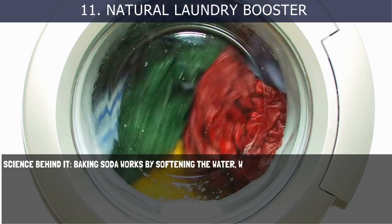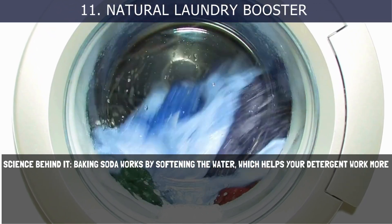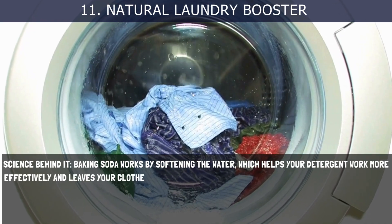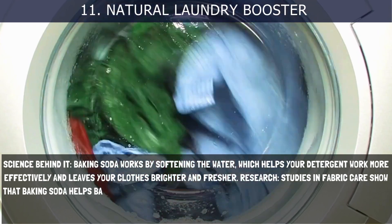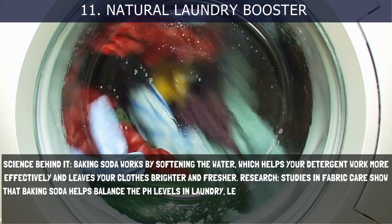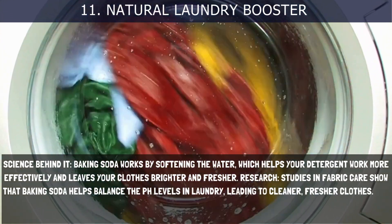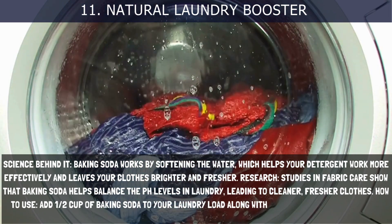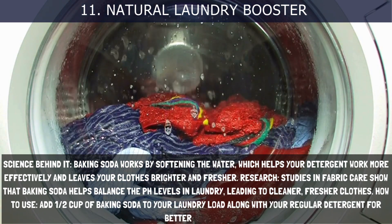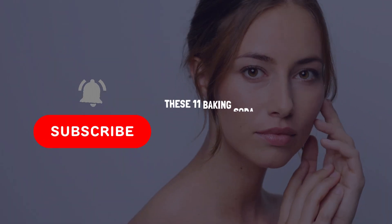11. Natural Laundry Booster. Baking soda works by softening the water, which helps your detergent work more effectively and leaves your clothes brighter and fresher. Studies in fabric care show that baking soda helps balance the pH levels in laundry, leading to cleaner, fresher clothes. How to use: Add half a cup of baking soda to your laundry load along with your regular detergent for better results.